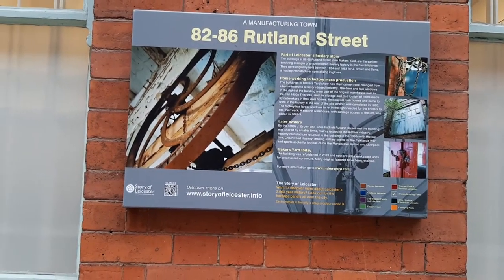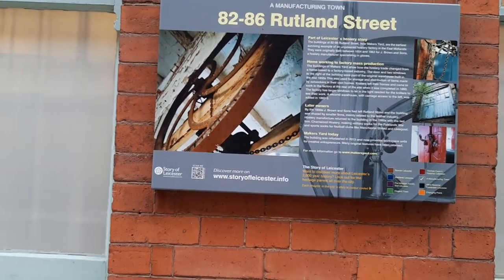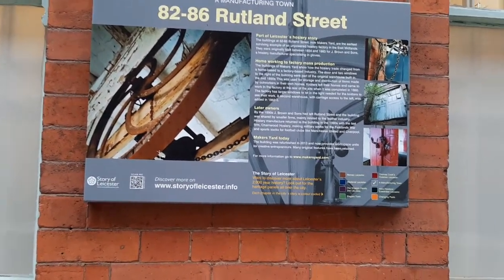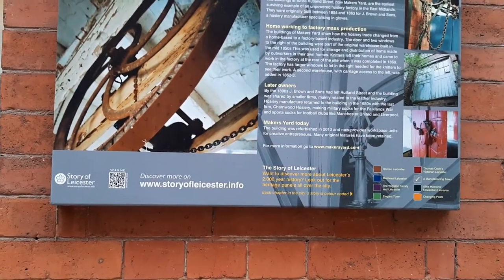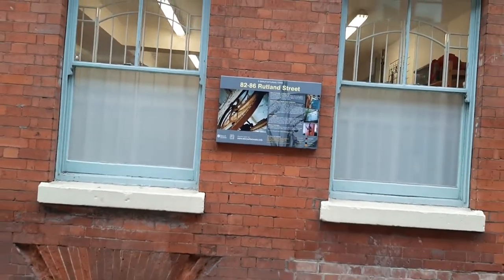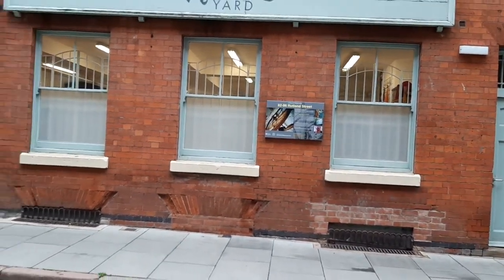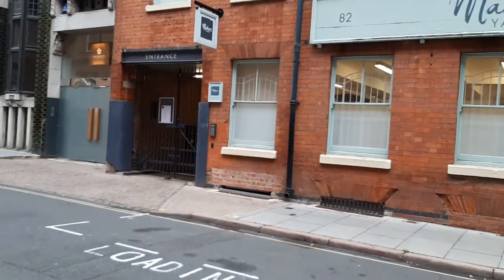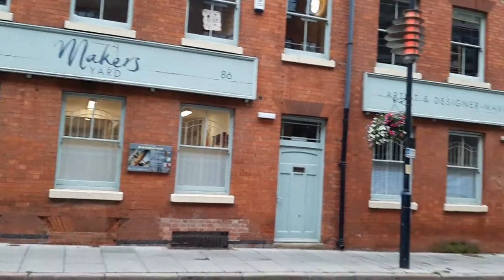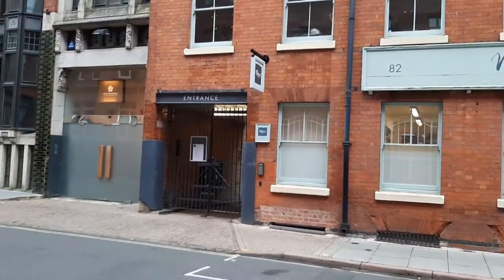We are at Makers Yard Studios for artists and designer makers in Rutland Street in Leicester's cultural quarter. In September 2020, it is run by Leicester City Council, managed by the team at nearby LCB Depot. This is the earliest surviving example of an unpowered hosiery factory in the East Midlands.